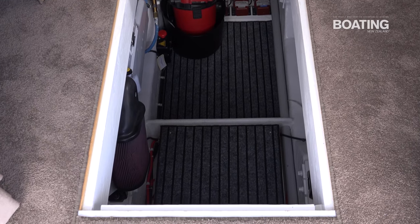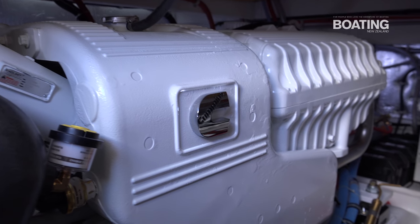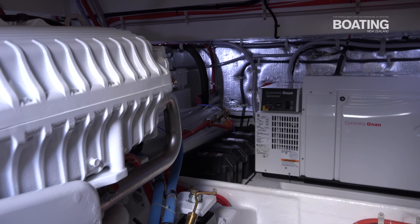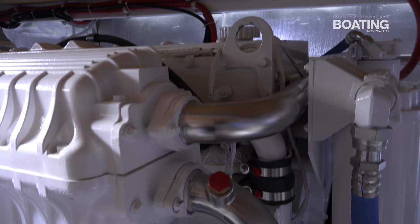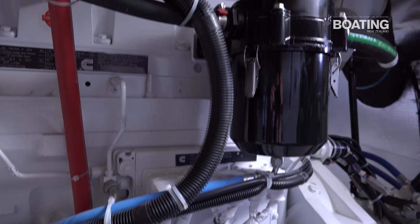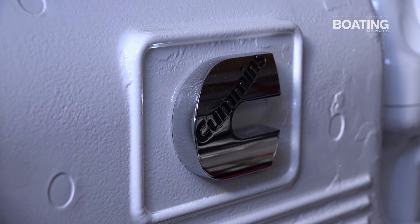We've got large fuel capacity — 3,200 litres of diesel and 950 litres of fresh water. This boat, loaded up, sits on about 25 tonne and it's a good fast boat with twin 715 horsepower QSM 11 Cummins. It hits 30 knots with ease, so it is a good fast boat and yet it's very economical.